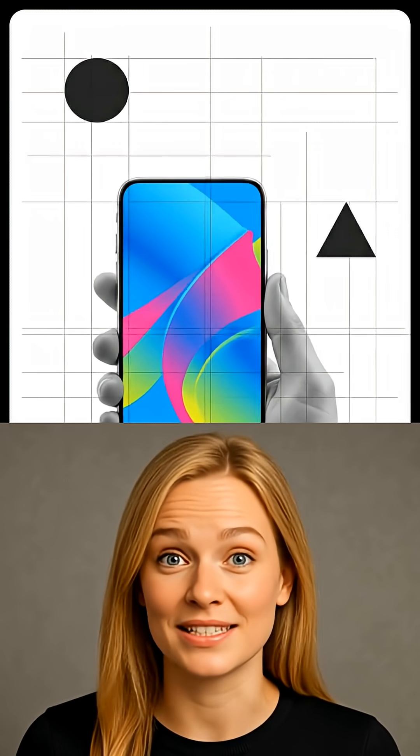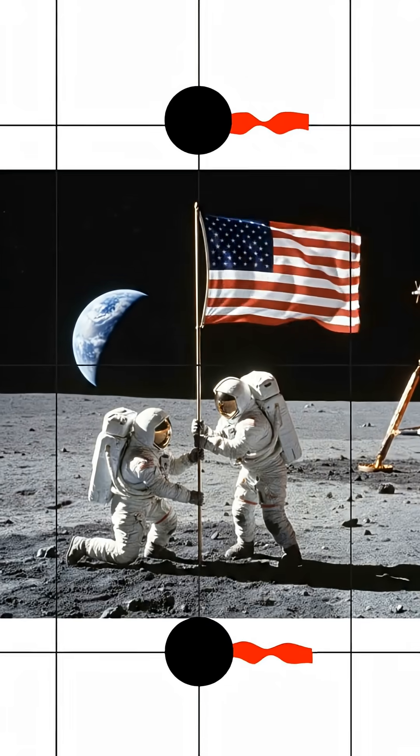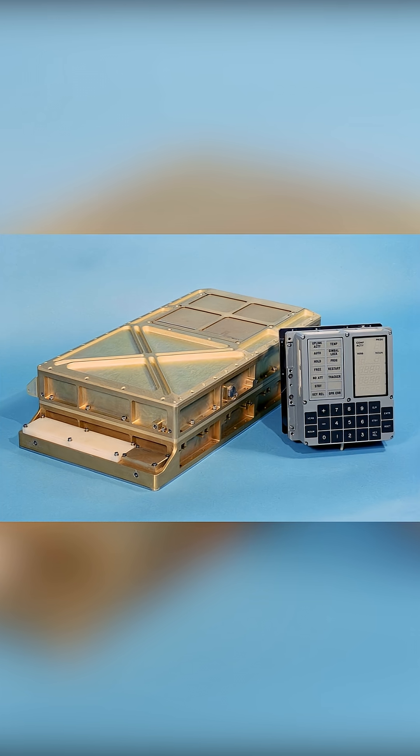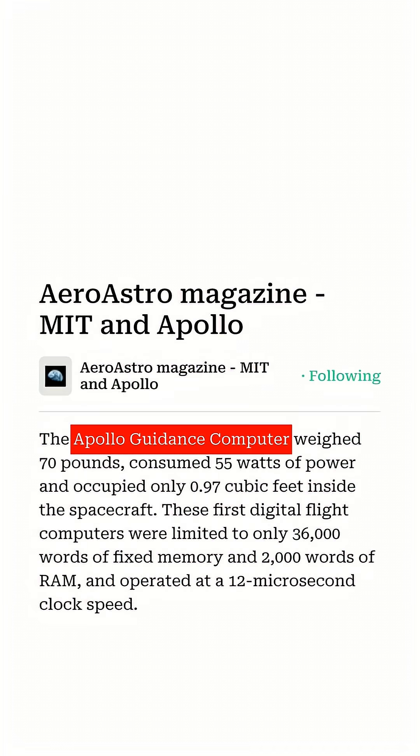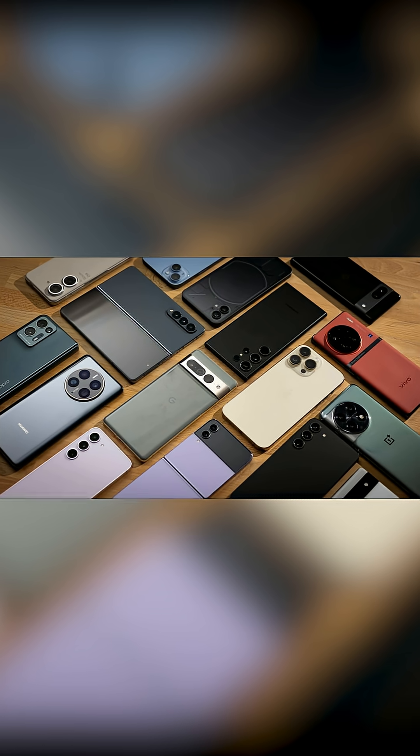What if I told you the first moon landing was pulled off with computers millions of times weaker than your phone? In 1969, Neil Armstrong and Buzz Aldrin landed Apollo 11 on the moon using the Apollo Guidance Computer, designed by MIT, with just 74 kilobytes of storage and a 4-kilobyte processor. That's less memory than a single photo on your camera roll.